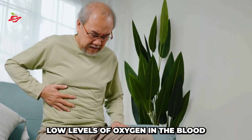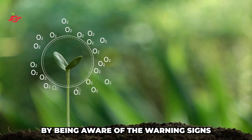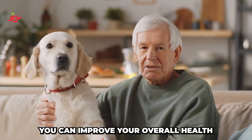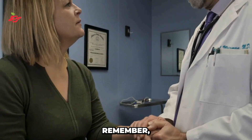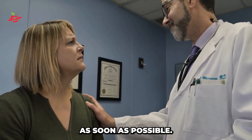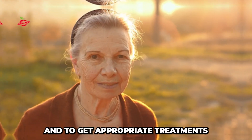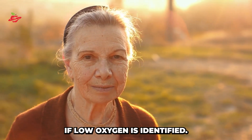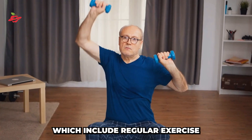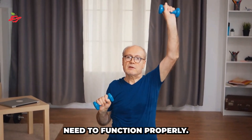In conclusion, low levels of oxygen in the blood can have serious consequences if left untreated. By being aware of the warning signs and taking steps to boost oxygen levels in your blood, you can improve your overall health and well-being. If you're experiencing any of the symptoms above, it's important to seek medical advice as soon as possible. Consult with a healthcare professional to rule out other underlying conditions and get appropriate treatment. Make sure to maintain a healthy lifestyle, including regular exercise and a healthy diet, to ensure your body has all the necessary nutrients and vitamins it needs to function properly.